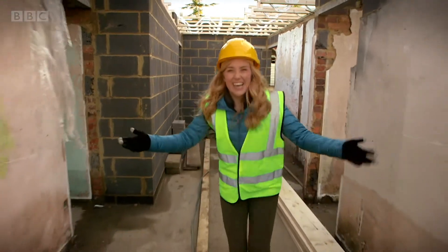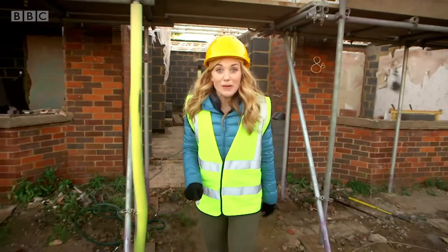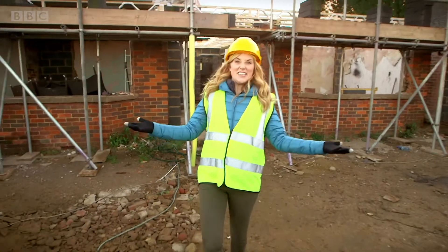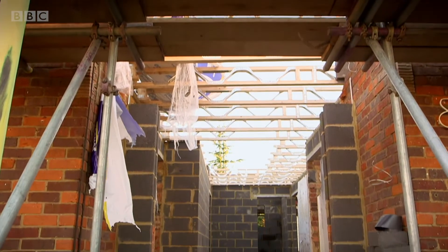Hello, I'm Maddie and today I'm on a building site. Just think, the house or flat where you live once started off like this — a great big pile of bricks and wood ready to be made into a building.